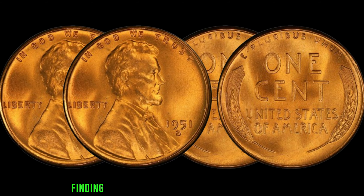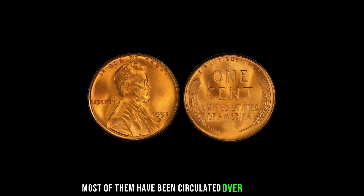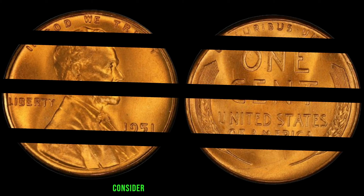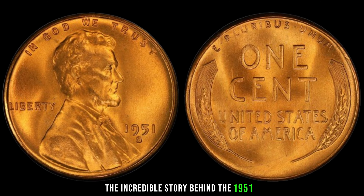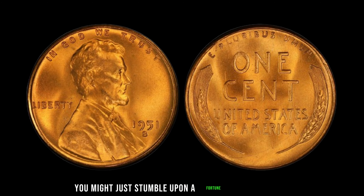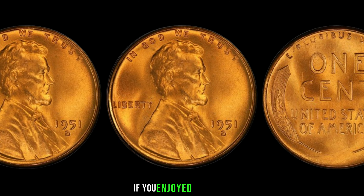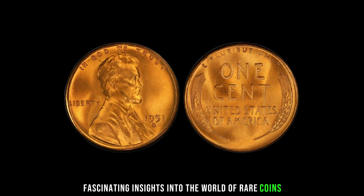Finding one of these pennies in such pristine condition is like finding a needle in a haystack. Most of them have been circulated over the years, and only a handful remain in top-notch condition. So if you happen to stumble upon one of these rare gems, consider yourself incredibly lucky. Who would have thought that a small copper coin could hold so much value in history? Remember, keep your eyes peeled — you might just stumble upon a fortune in your pocket change. Thanks for watching, and don't forget to like, share, and subscribe for more fascinating insights into the world of rare coins.